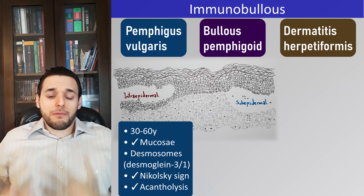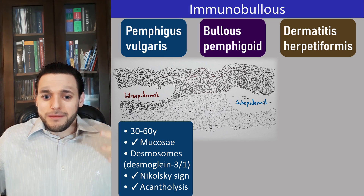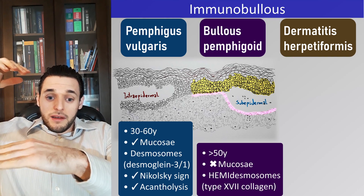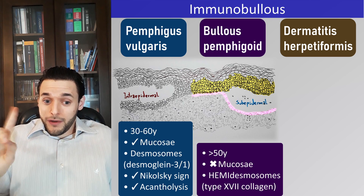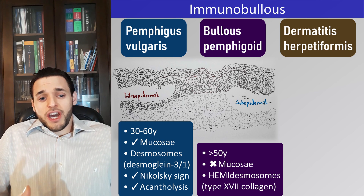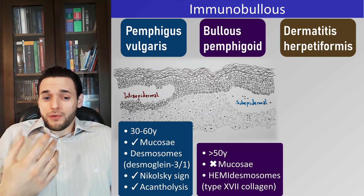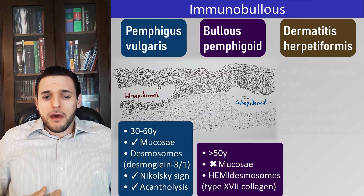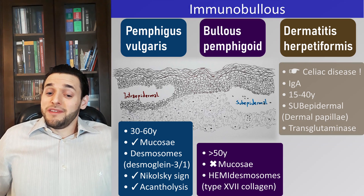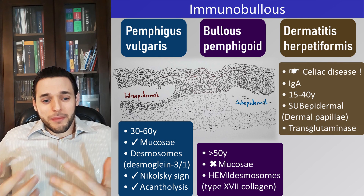What about bullous pemphigoid? Does it display loss of cohesion between keratinocytes? No — just the detachment of the mass of keratinocytes from the basal lamina. That's not acantholysis. Similarly, if immunofluorescence finds IgA autoantibodies, we will most likely think of a disease associated with a mucosal enteropathy — maybe celiac disease — and so we are surely referring to dermatitis herpetiformis.